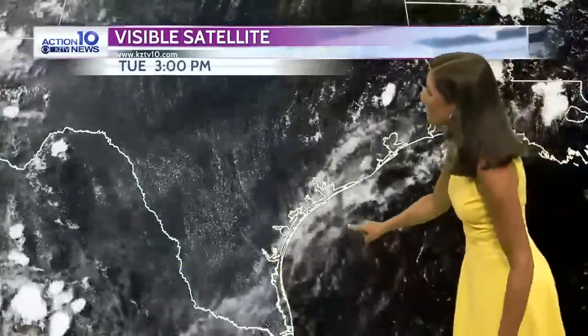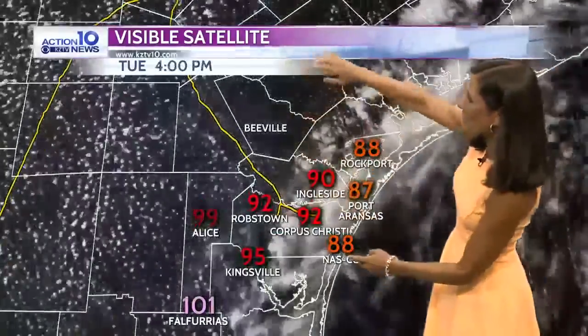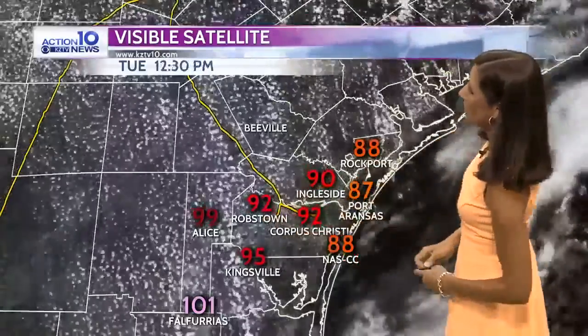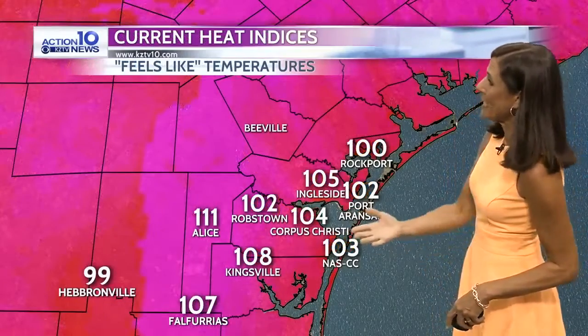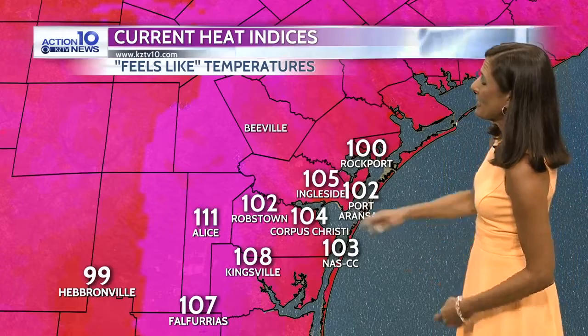We have those high clouds — you can see how they're coming in from the ocean right now. And those speckled clouds there are the cumulus clouds we see on a daily basis. Temperatures right now are anywhere from 88 at the Naval Air Station to 92 in Corpus Christi and Robstown. The heat index is at 108 at Kingsville. Look at Alice — it's steamy again at 111 today, and the heat index is 105 at Ingleside.